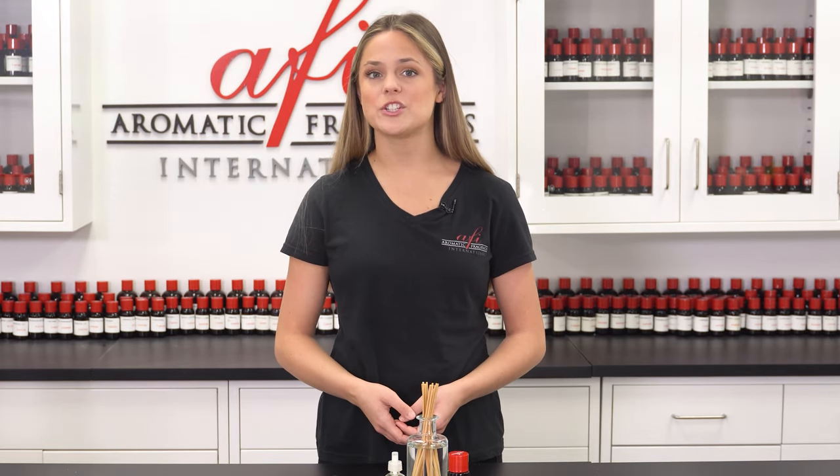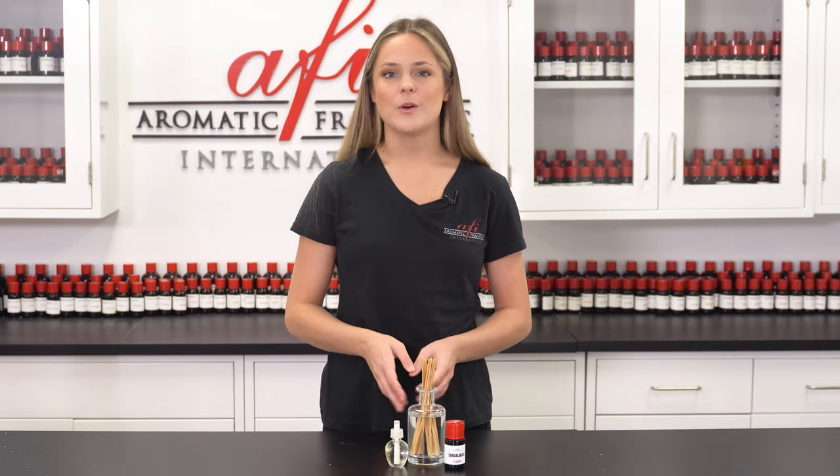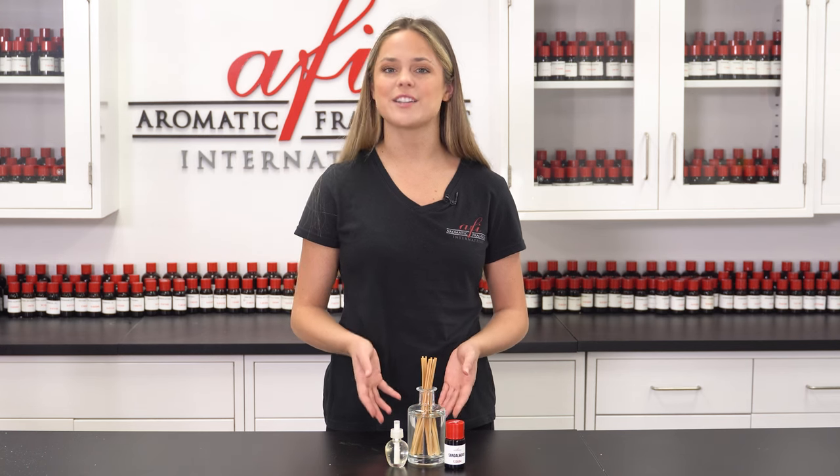If you want to learn more about diffusers, be sure to check out our DIY playlist for in-depth instructions on how to make your own. With that, thanks so much for tuning in to this episode of AFI Explains.